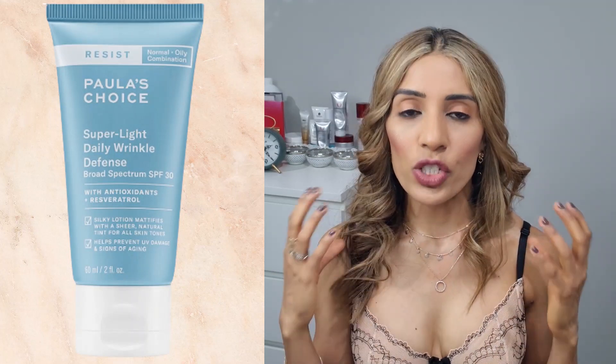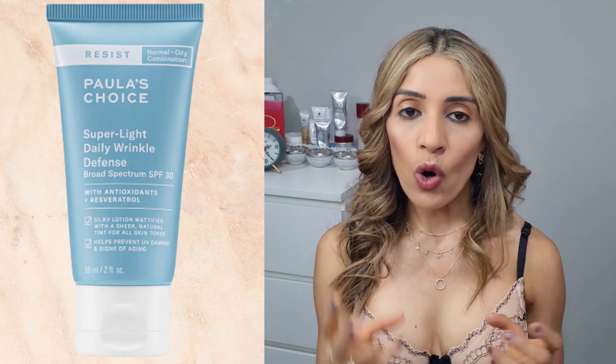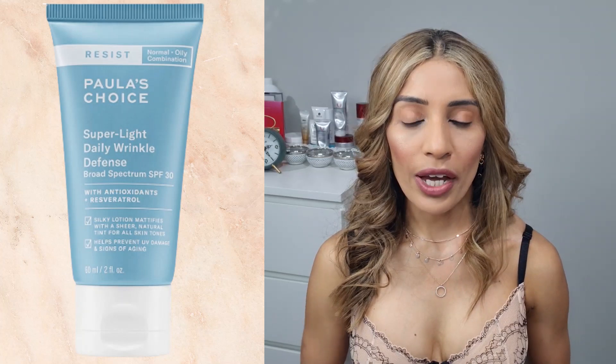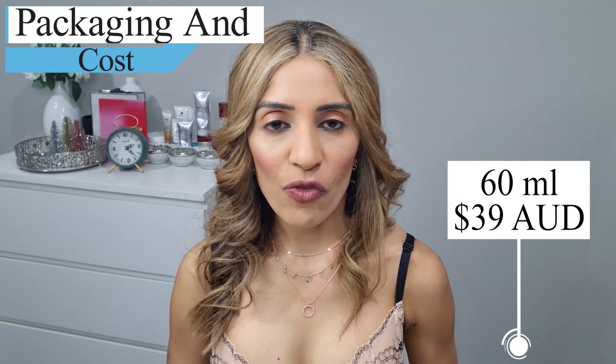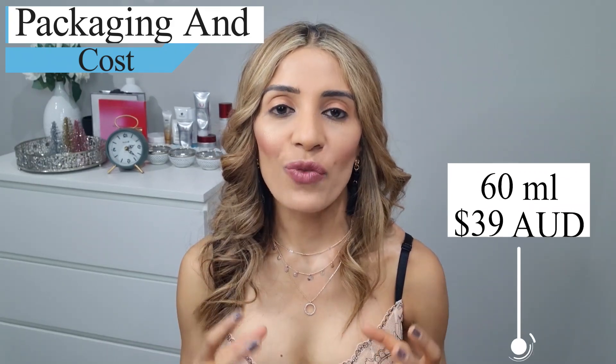Another great thing about this product is it's packed with antioxidants — vitamin E and vitamin C — which fight free radicals that cause aging. Both are really good anti-aging ingredients with exfoliating properties that keep your skin hydrated and bright. This sunscreen also has emollients that attract water from the environment and from your body, making your skin look soft, smooth and well hydrated. It comes in 60ml packaging and costs around $39 — really affordable and packed with great ingredients.